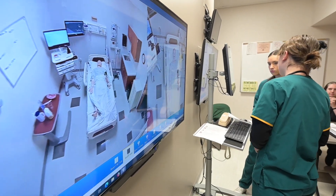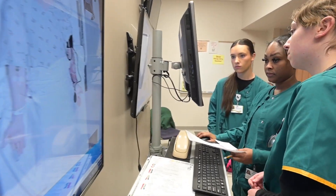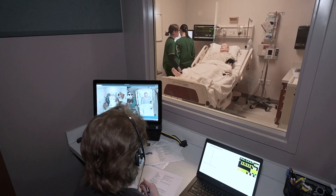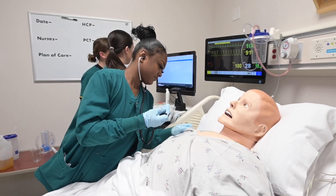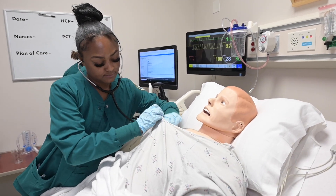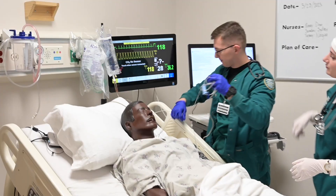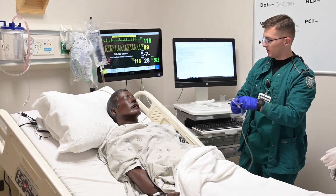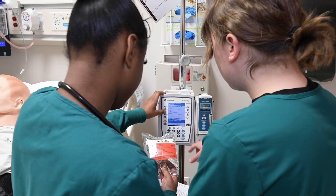The simulation lab area is comprised of two patient rooms and a viewing and debriefing area. Junior and senior level nursing students participate in patient care simulation scenarios to apply learned knowledge. The simulation scenarios enable students to practice critical thinking, therapeutic communication, prioritization and management of patient care, and various nursing skills. This allows for a smooth transition into the role of a professional nurse after graduation.